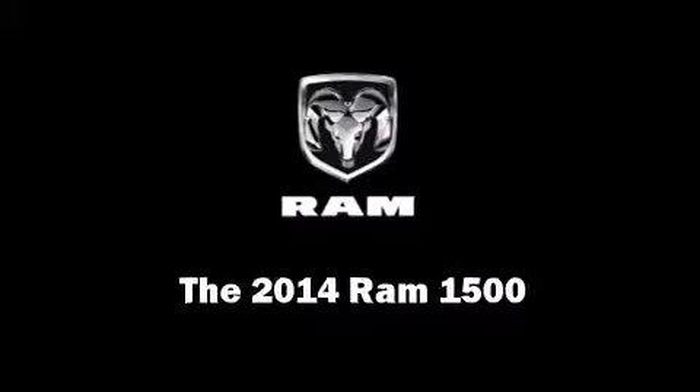Step into the 2014 Ram 1500. This four-door, five-passenger truck leads among competitors in its segment.